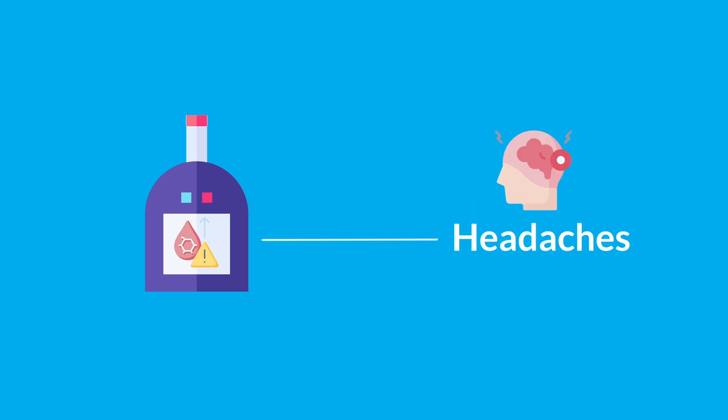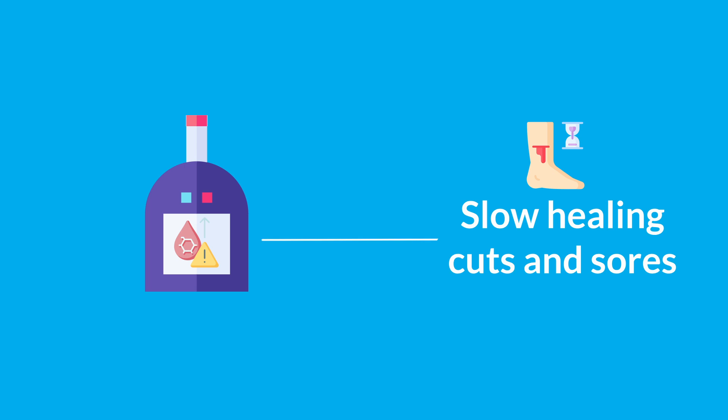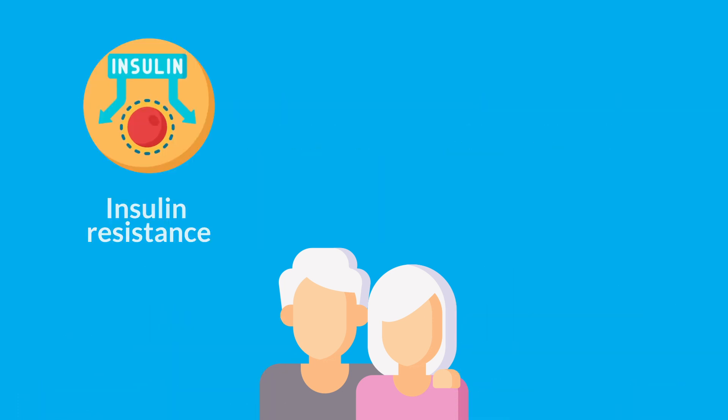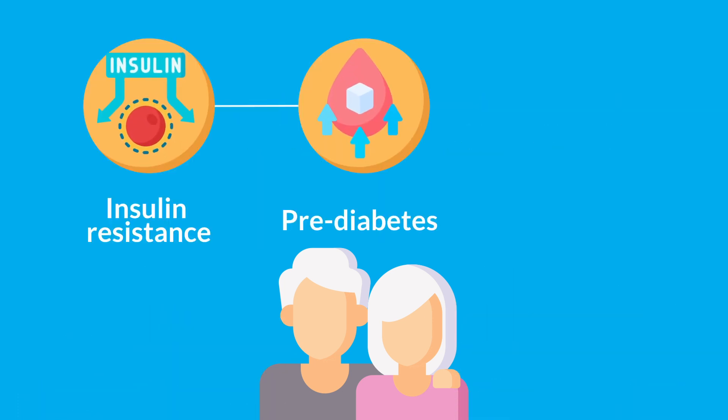You might also experience headaches, vaginal and skin infections, as well as slow-healing cuts and sores. It's important to note that you can't tell if someone has this condition just by looking at them. Insulin resistance can progress to pre-diabetes, and in many cases people may not experience any symptoms for years.